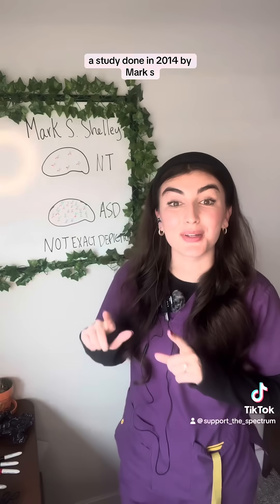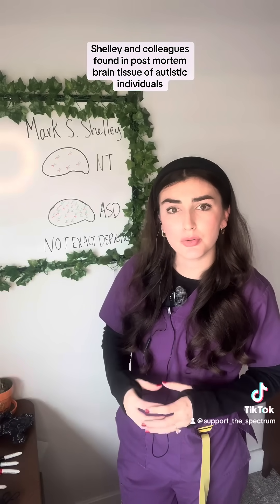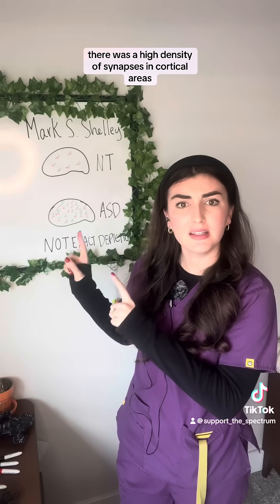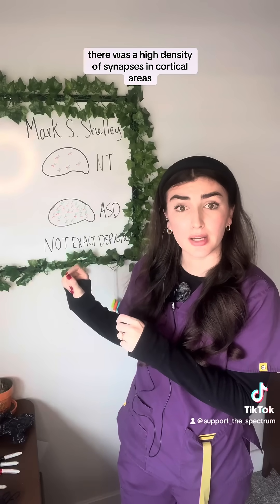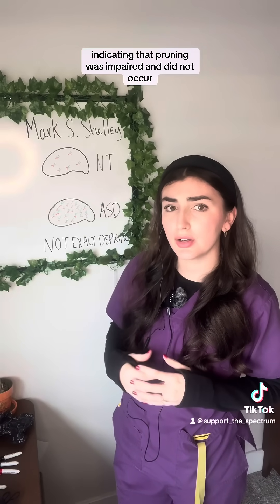A study done in 2014 by Mark S. Shelley and colleagues found in post-mortem brain tissue of autistic individuals there was a high density of synapses in cortical areas, indicating that pruning was impaired and did not occur.